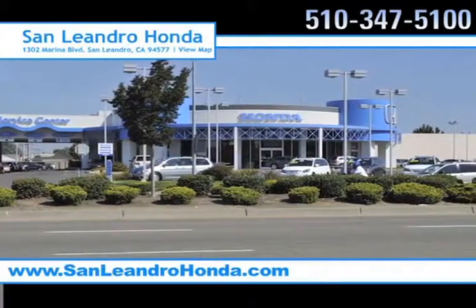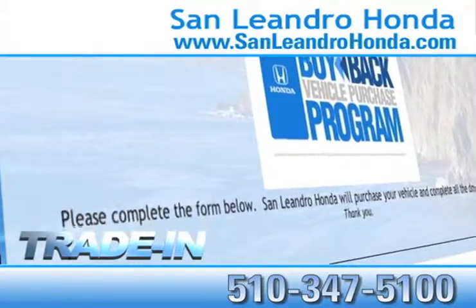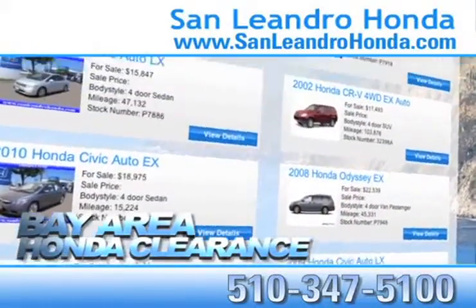Visit our virtual dealership at www.sanleandrohonda.com. While you're there, receive top dollar for your trade-in, receive finance rates as low as 0%. Check out our Bay Area Honda clearance.